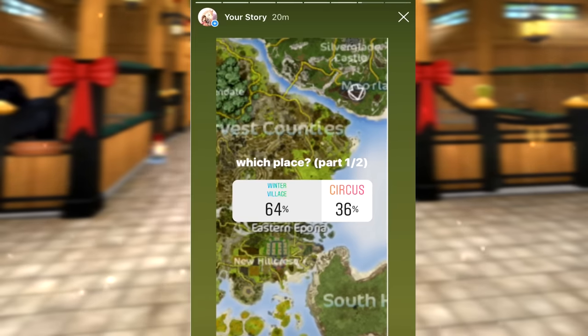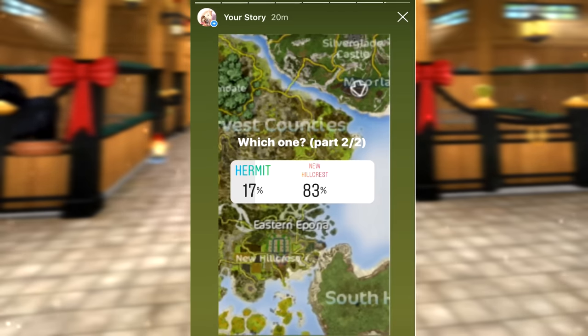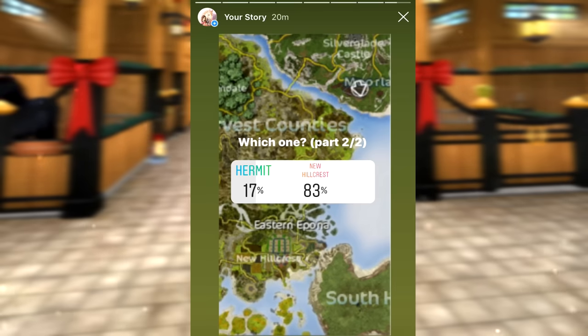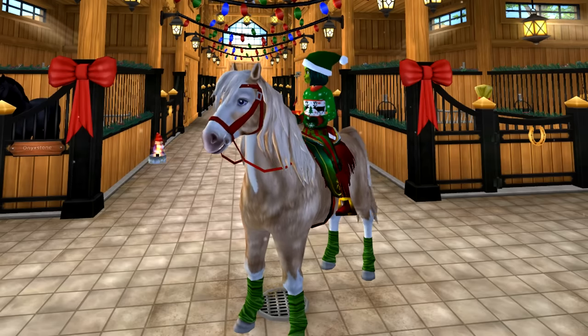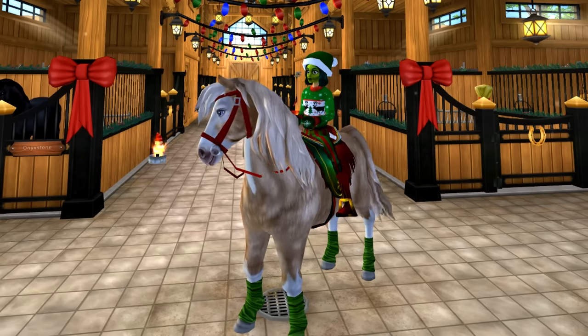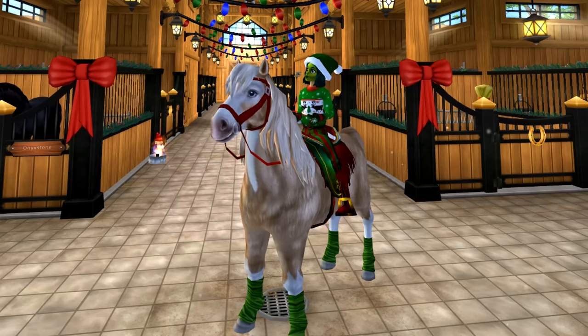After 20 minutes, the Winter Village beat out the Circus - I kind of wanted to buy a Zoni since I don't have one, but maybe later. For the Hermit versus New Hillcrest, New Hillcrest won by a lot, so it looks like people did not want me to buy a Welsh at the Hermit. I forgot to record the Winter Village versus New Hillcrest results, but New Hillcrest won by a lot and that's already been decided.